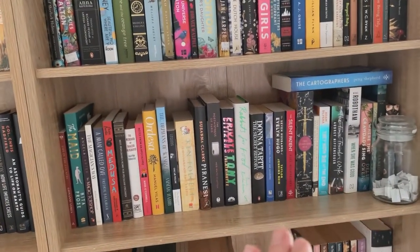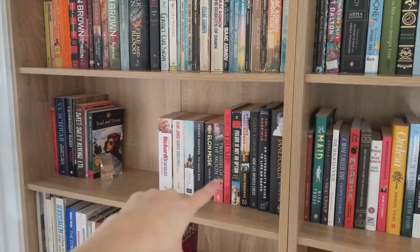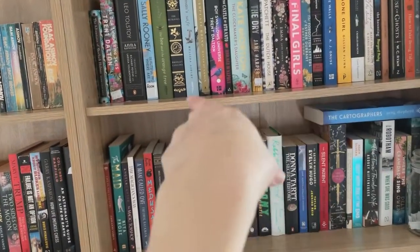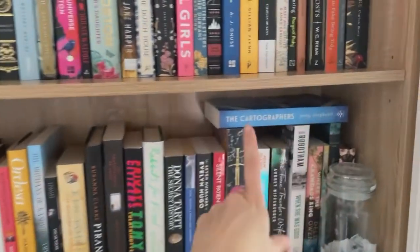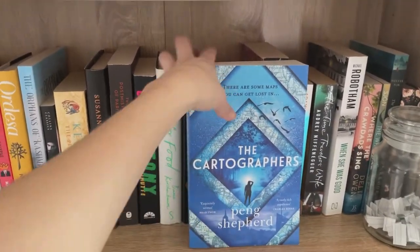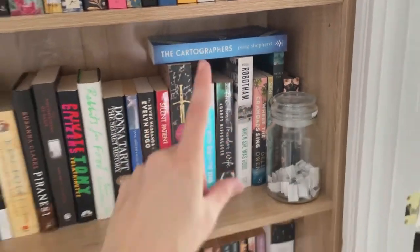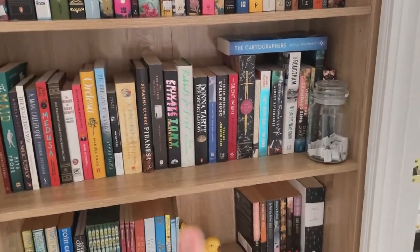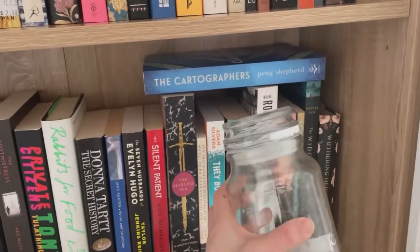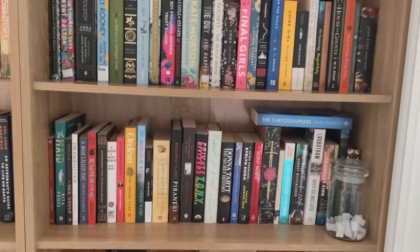Once I read a book, it'll be going over here, and hopefully this will grow and this will get shorter. The Cartographers is not in alphabetical order because that is the book club pick for August, so that's just there waiting to be read. And then of course I've got my TBR jar here. These bookshelves are a little bit bigger than my other ones.